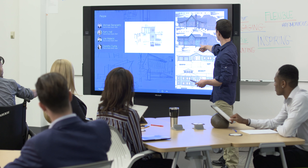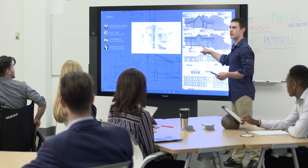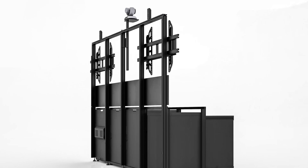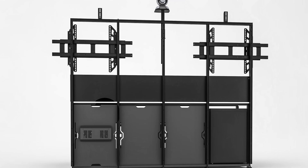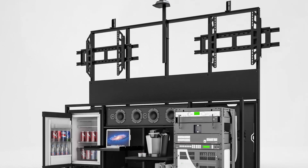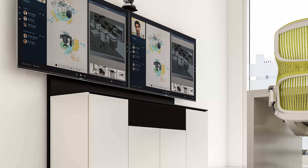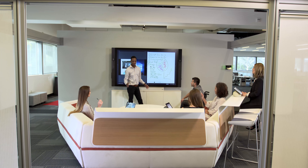We build furniture that shapes today's office and tomorrow's. We support AV and IT technology with customized furniture, fusing functionality with high design. Our cabinet systems house all electronics, including integrated support for video and audio systems, and more collaborative teams working with accessible technology.